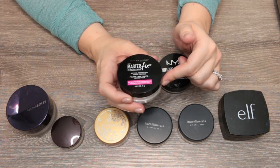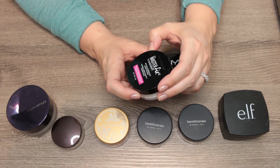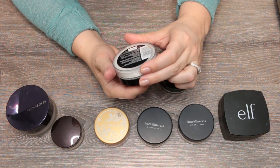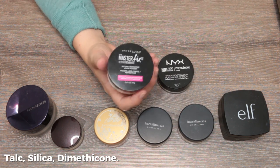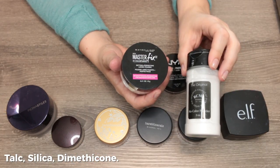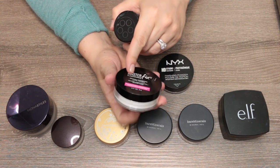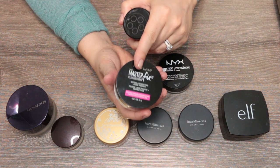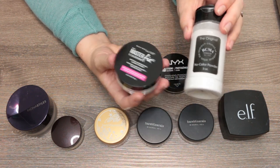The Maybelline Master Fix Setting and Perfecting Loose Powder is a talc, silica, dimethicone blend. Honestly, if you're interested in the RCMA No Color Powder, this Maybelline powder in a much nicer container is at the drugstore and easily available. That's my opinion — I'm getting rid of the RCMA and also getting rid of this one; they just didn't wow me.